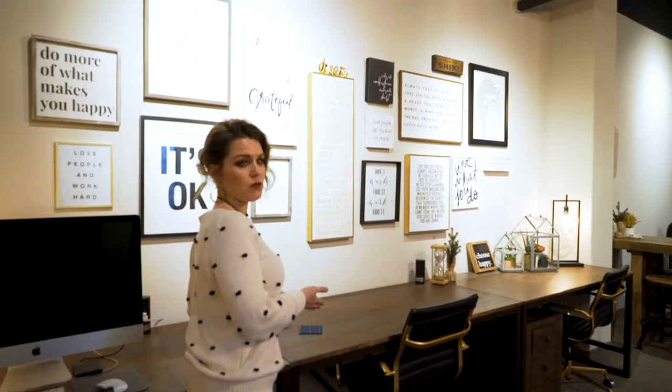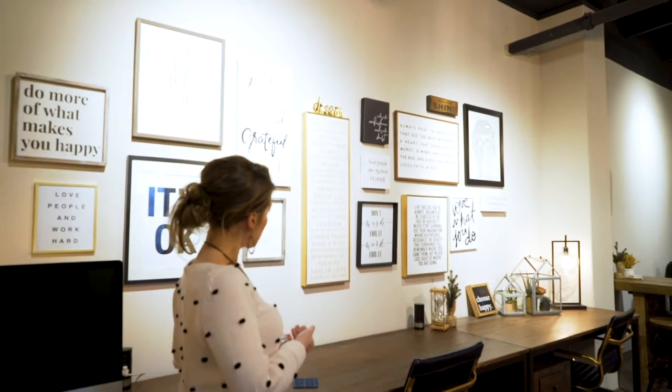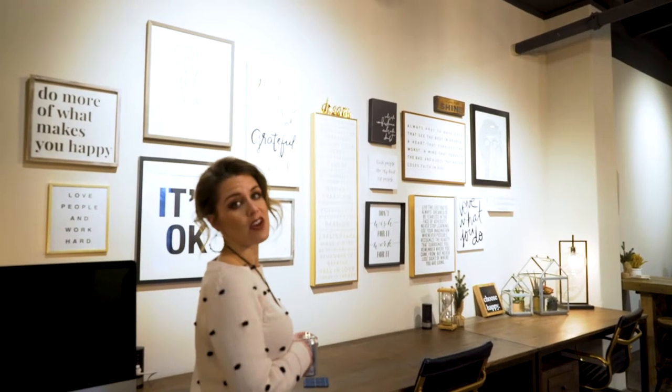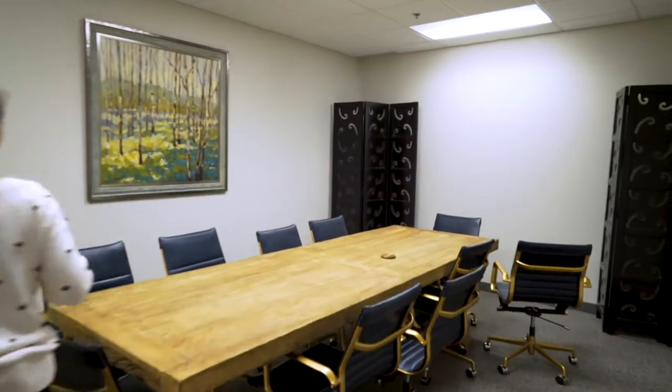This is our wall of words. People come here and stare at it for inspiration. I'm pretty proud because I hung all these myself by hand. This is our conference room.